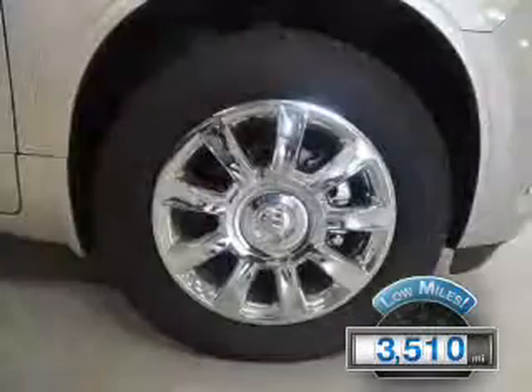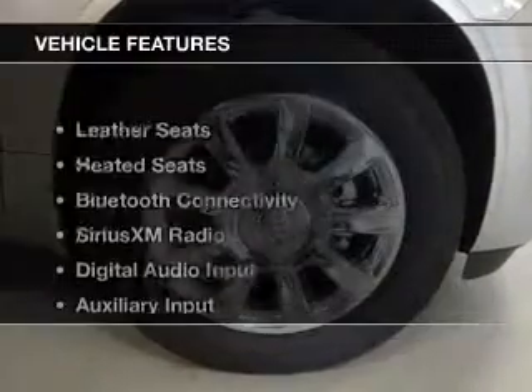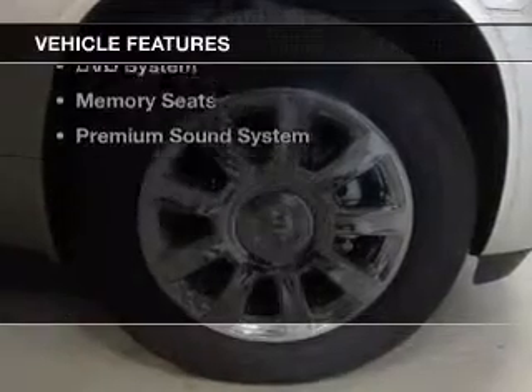With fewer than 4,000 miles, this vehicle is like new. The features include leather seats, heated seats, and Bluetooth connectivity.